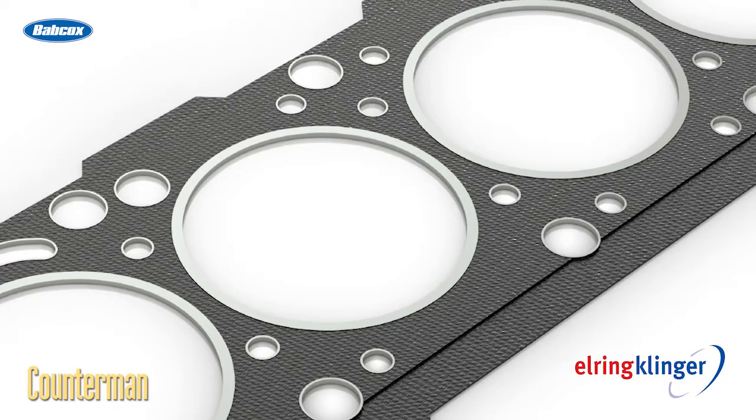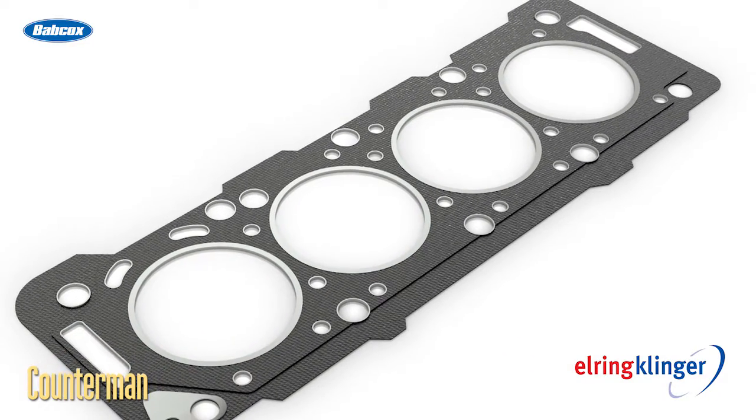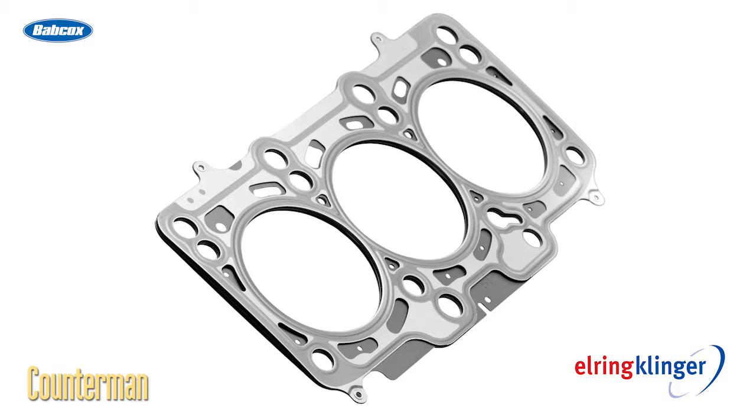To meet the demands of today's engines, cylinder head gaskets have evolved from a flat, pressed design to a flexible design that allows the gasket to follow the movement of the engine parts. Leading gasket manufacturers have developed cylinder head gaskets made of beaded, elastomer-coated spring steel layers.